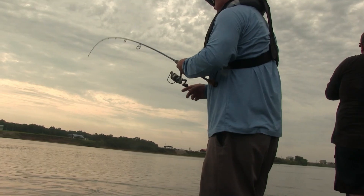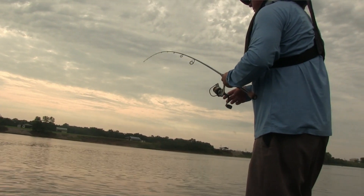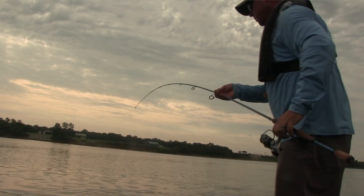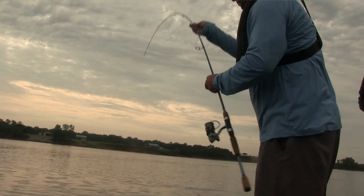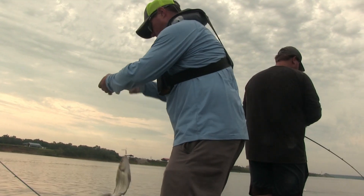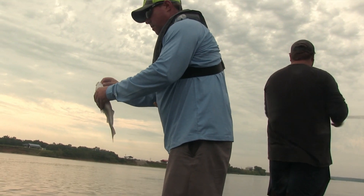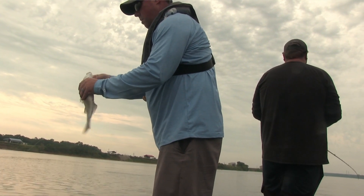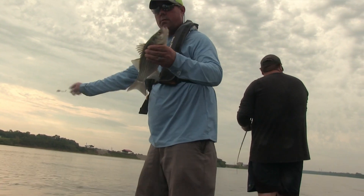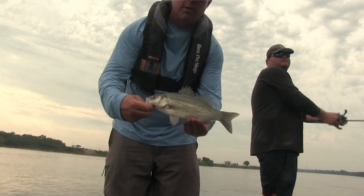That's a sandwich right there. Oh, that's a good one right there. Yeah buddy. That's what you want. Look at that. Oh, that's two good sandwiches right there. There you go. Simplest little bait. Pretty fish.